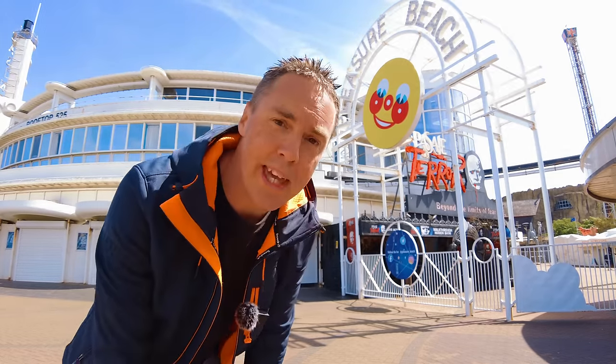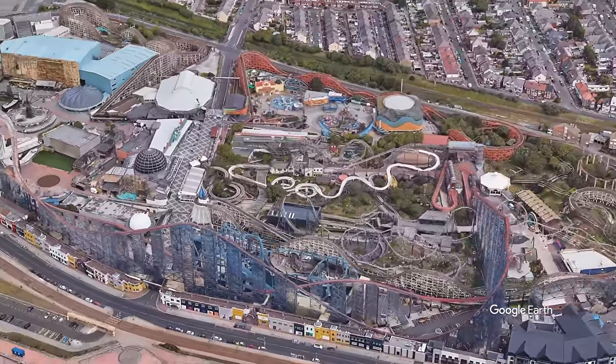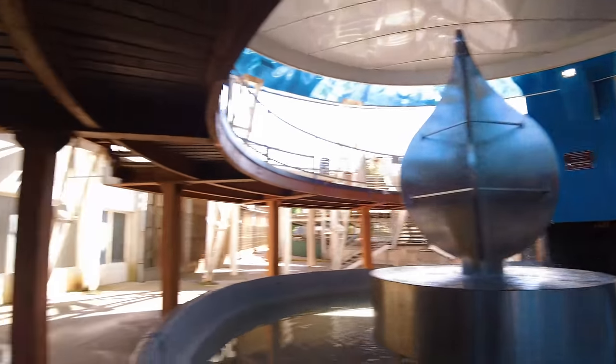Hello everyone, welcome back. So today is a slightly different video. I've been given very exclusive access to Blackpool Pleasure Beach to go and have a walk around whilst it's shut. We're gonna go and take a look at some very exclusive areas and walk in some parts that you've never probably seen before. Let's go.